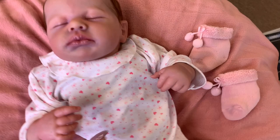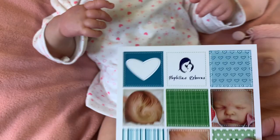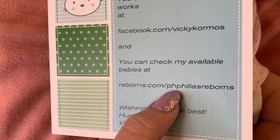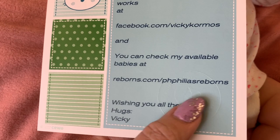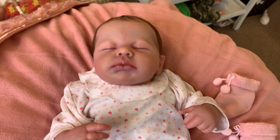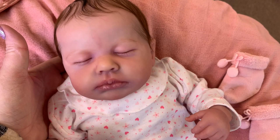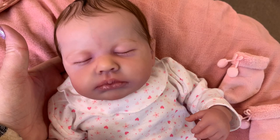I'm going to be thinking of names for her — if you guys have any name suggestions, let me know! Once again, her artist: you can go to facebook.com/VickyCormos and also to Reborns.com. She actually has a couple of babies right now — a Sam and a Levi. I definitely recommend her because this baby is just perfection. Thank you so much for being part of this box opening — I can't wait to do videos with her. We'll see you guys next video — I'll do a changing and stuff soon, bye!